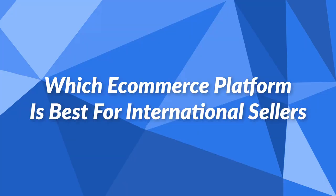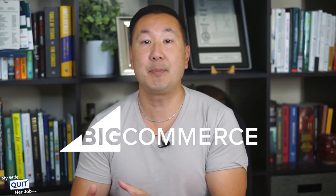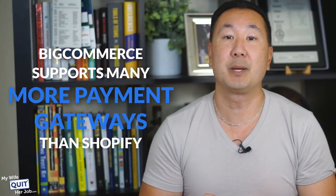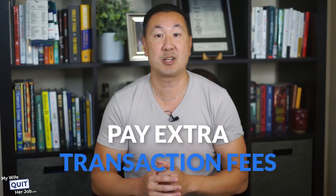Which eCommerce platform is best in India or for international sellers? The best platforms for India and international users are Shopify and BigCommerce because they offer excellent international support. But between the two, I give the edge to BigCommerce. Every BigCommerce theme provides a multi-currency converter out of the box, and based on the visitor's IP address, they will be shown prices in the correct currency. Furthermore, BigCommerce supports many more payment gateways than Shopify — Shopify Payments does not work in India, which means you'll pay an extra transaction fee to use a supported payment gateway there.